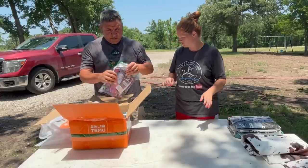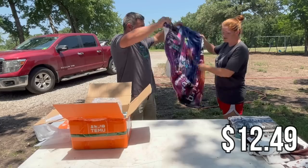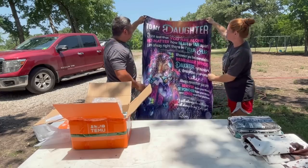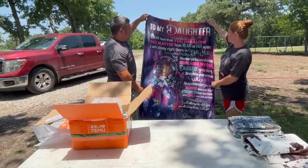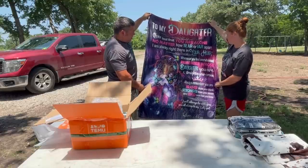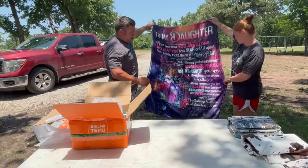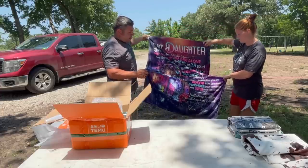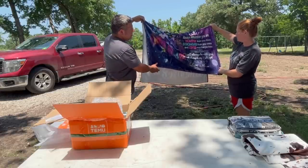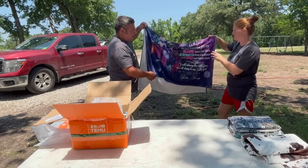I also got this one — it's the girls' one. This one is to my daughter: 'Never feel that you are alone, no matter how near or far apart, I am always right there in your heart. Whenever you feel overwhelmed, remember whose daughter you are and straighten your crown. Always remember you are braver than you think, stronger than you seem, and loved more than you know. I will always be with you. You will always be my baby girl. Love, mom.' That's awesome. I'm just a blanket person.